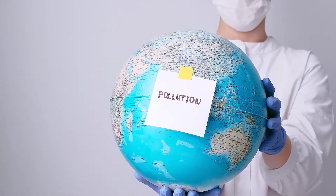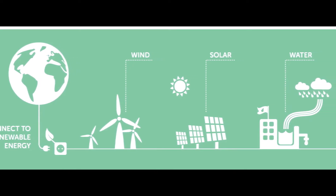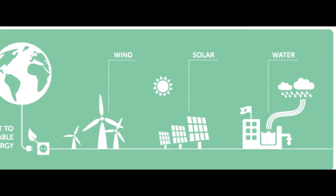The main point of using a sustainable energy source is to provide clean power. This clean power helps people today and also keeps the Earth safe for people in the future.